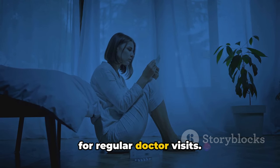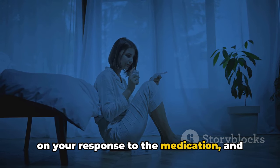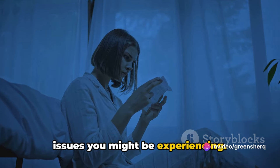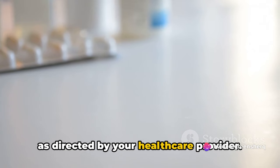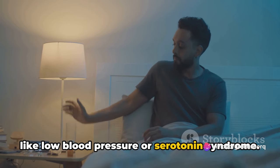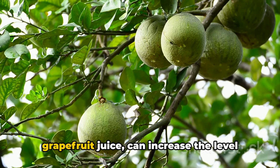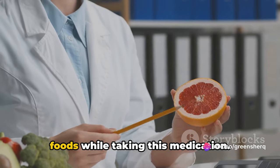Another critical precaution is the need for regular doctor visits. Monitoring your progress is a vital part of any treatment plan. Your doctor can adjust your dosage based on your response to the medication and keep an eye on potential side effects. Regular checkups also provide an opportunity to discuss any concerns or issues you might be experiencing. To recap: Trazodone is a medication primarily used for treating depression, and it can also be used for other conditions as directed by your healthcare provider. It has potential side effects ranging from mild symptoms like dizziness or dry mouth to more severe ones like low blood pressure or serotonin syndrome. Certain foods such as grapefruit and grapefruit juice can increase the level of Trazodone in your blood, leading to increased side effects, so it's advised to avoid these foods while taking this medication.